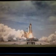2, 1, 0, and liftoff! The final liftoff of Atlantis on the shoulders of the space shuttle. America will continue the dream.